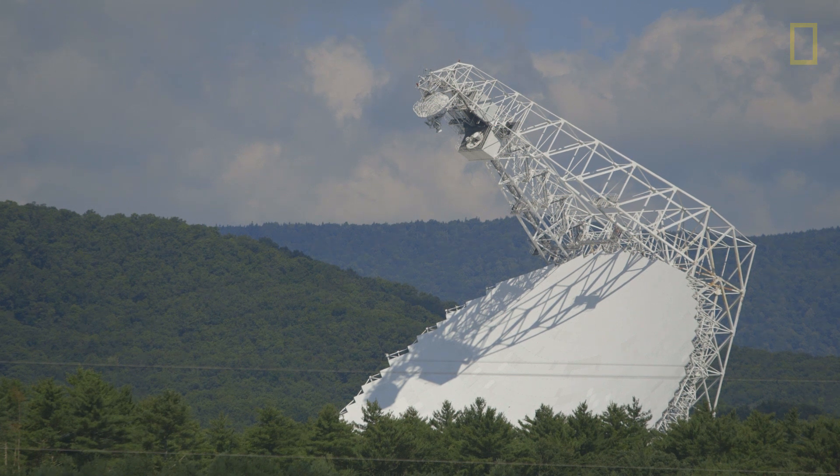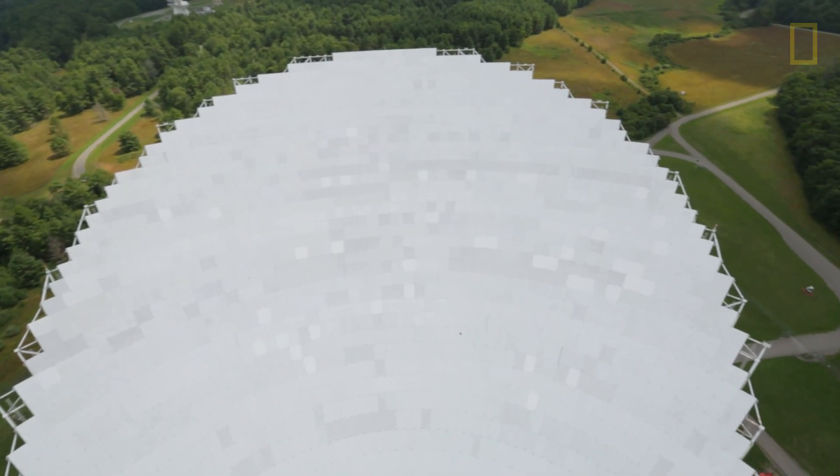Like a bigger bucket collects more raindrops, the GBT's large surface area can collect more radio waves from space. The reflecting area is 2.3 acres, so a football stadium would fit inside of that.